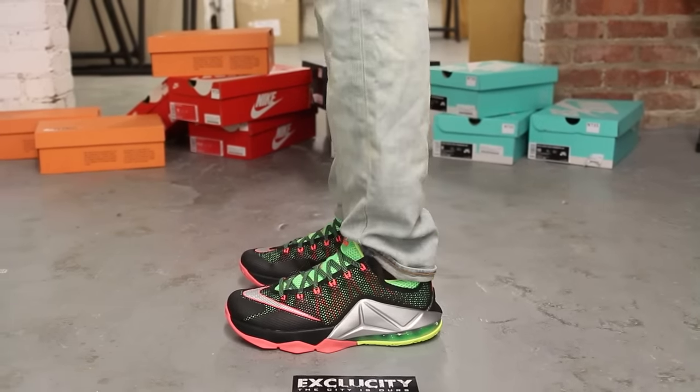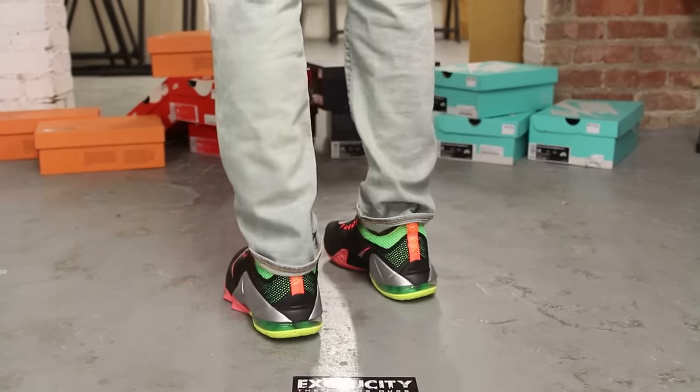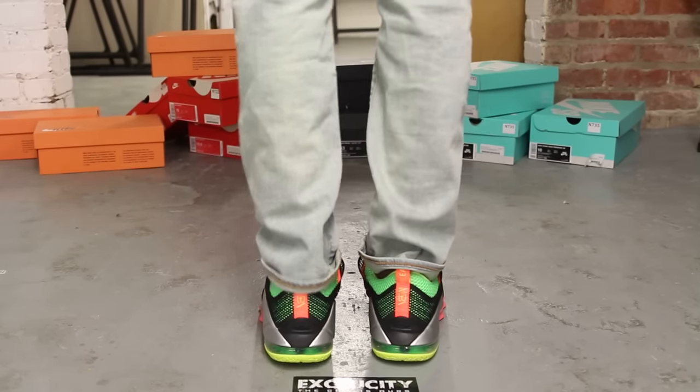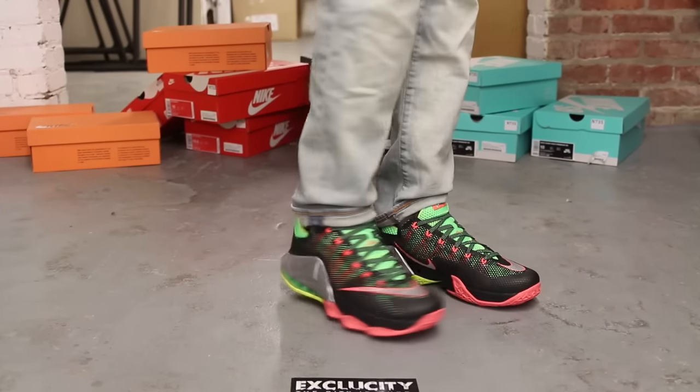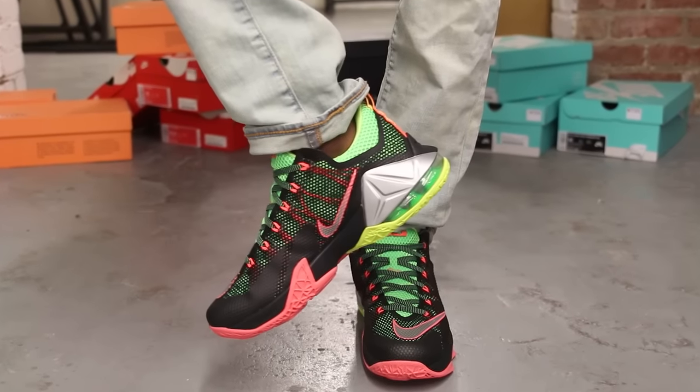Alright guys, so this is what the LeBron 12 Low Remix looks like on feet. We did do an unboxing video for this shoe, so if you haven't checked it out you could go check it out first. We are filming in HD so switch your settings to 1080p to get a better look at the shoe.